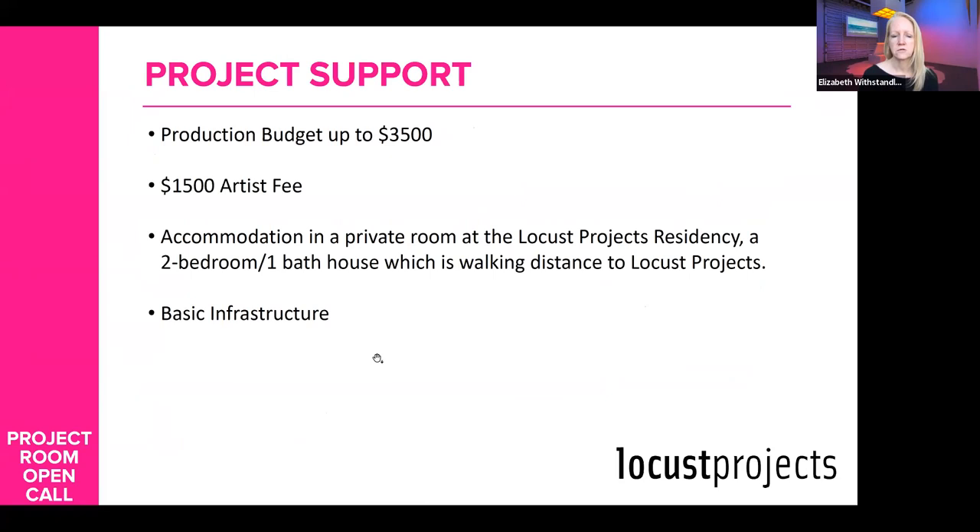Project support includes a production budget of up to $3,500, an artist fee of $1,500, and a space for you to stay if you are from outside the Miami area. There's basic infrastructure support in helping you install, documentation, promotion, and some type of reception. There's also a per diem if you are from more than 150 miles outside of the Miami area to cover your expenses of staying here.